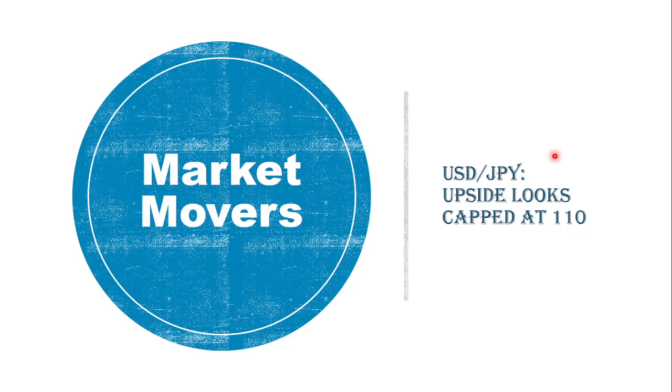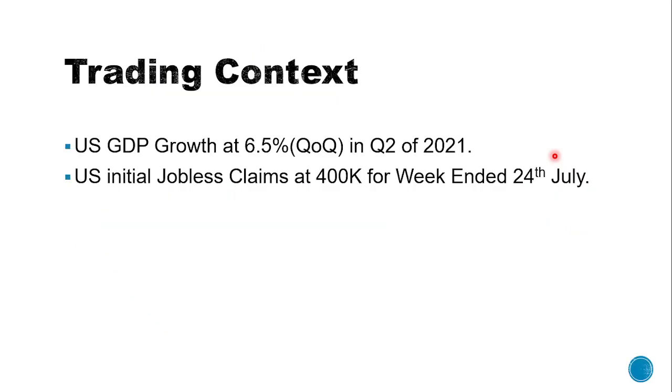the upside for USDJPY looks capped at the levels close to 110. In light of that, we will be looking for trading opportunities in today's session. If we look at the data docket for the day, the US economy grew only 6.5% in terms of quarter-on-quarter for the second quarter of this year, against the expectations of 8.5% growth, and it's helping the dollar rise